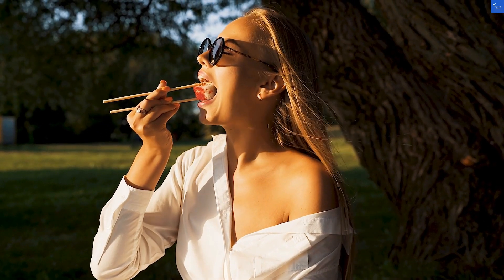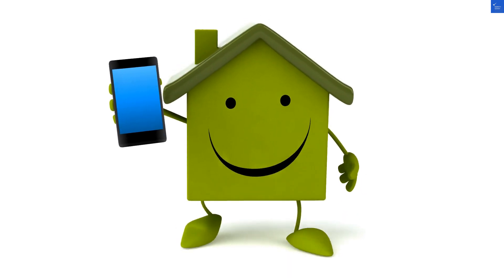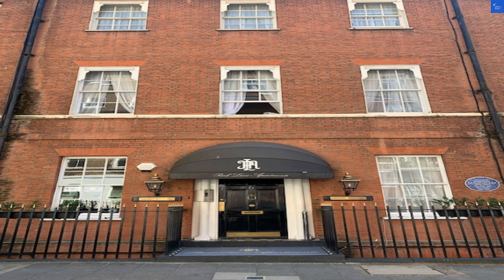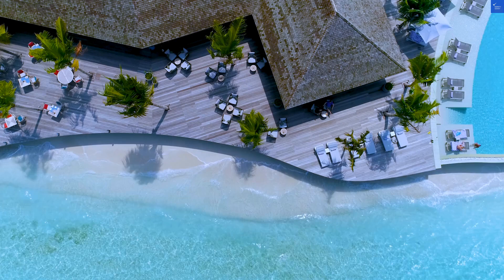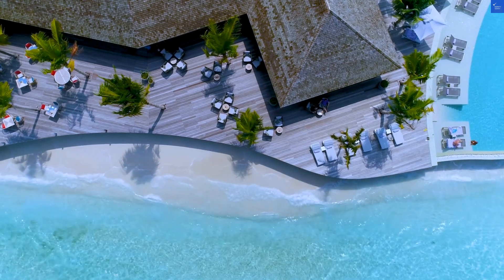Now let's tally that up. We're looking at a total score of 59 out of 100. So, is Park Lane Apartments Shaw House worth visiting? I'd say not really. Save your cash for a slightly less cramped shoebox.